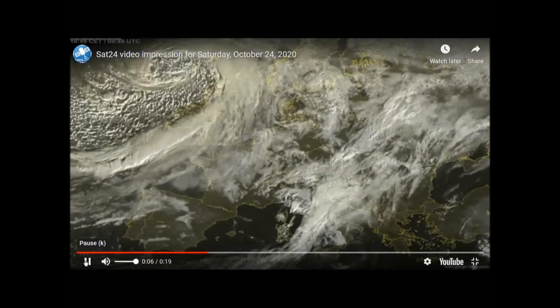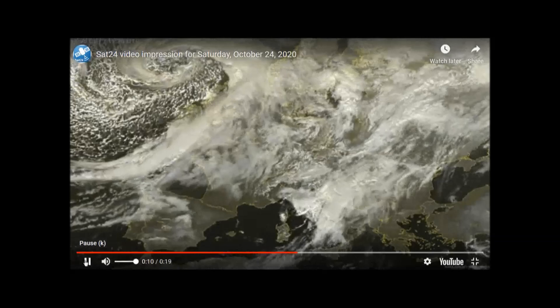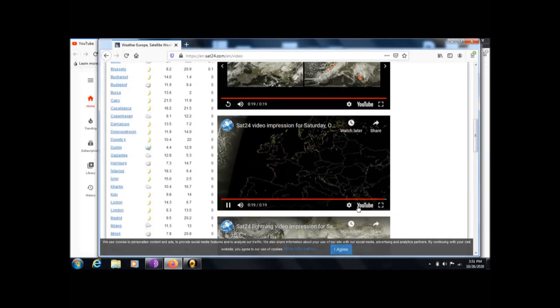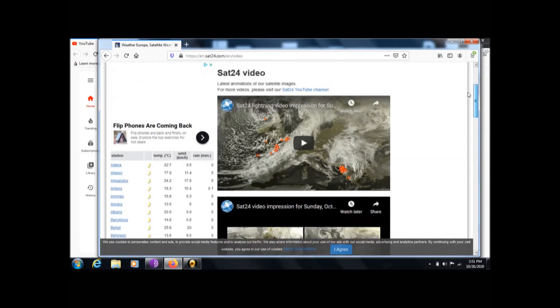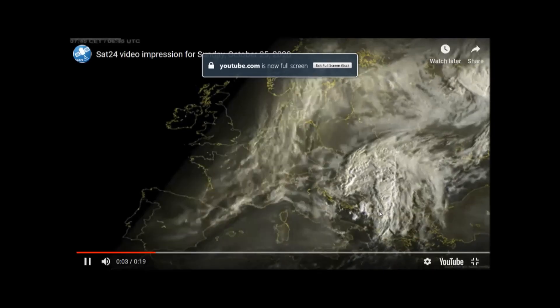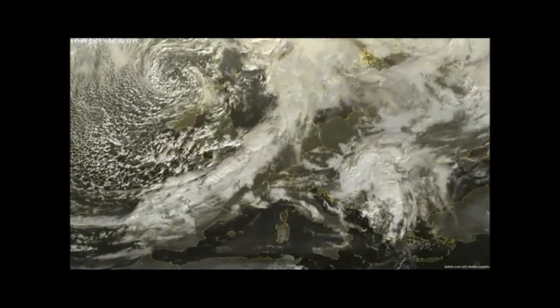The satellite we're looking at is called SAT 24, showing Europe. The bottom left is Spain and Morocco, and above Spain is France. There's a system that is kind of parked there, and that's troublesome because this area has already received too much rain.